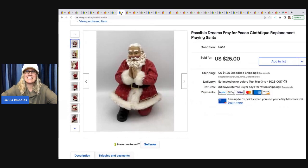We've got this Santa — it's by Possible Dreams Clothique. When I looked him up, I realized he was part of something else and he came in a mystery box. He was missing what I think was a globe or something. I decided to list it as a replacement and he sold for $25 plus shipping. The buyer was all in for $39.32.